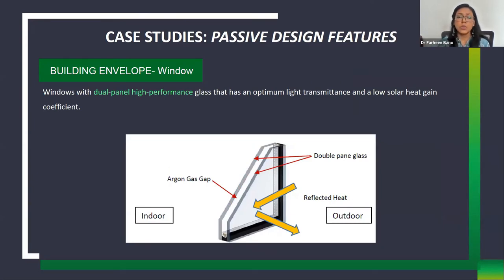Windows are the weakest point for heat gain. A dual-pane high-performance glass is used in all three buildings — the visible light transmittance is optimum but the solar heat gain coefficient is very low. By lowering the solar heat gain coefficient, heat gain inside the building is reduced. This high-performance glass has been used across all three case study buildings.